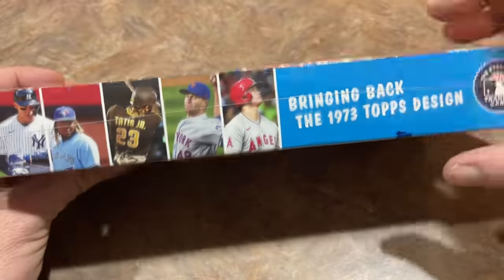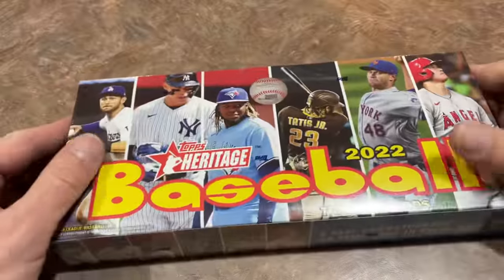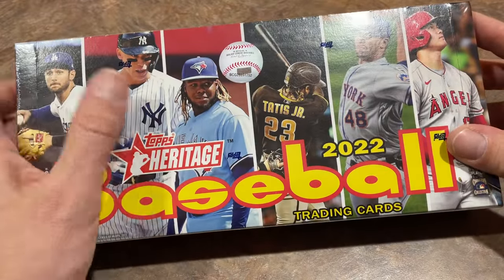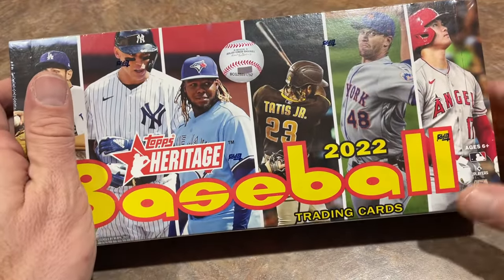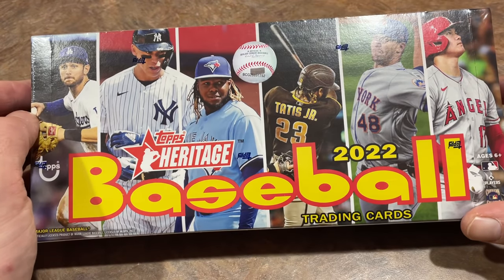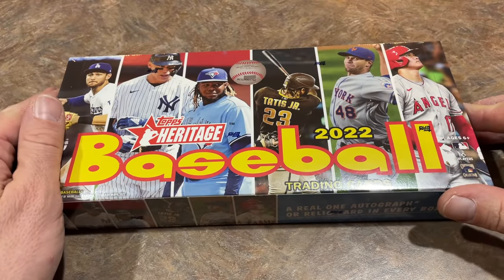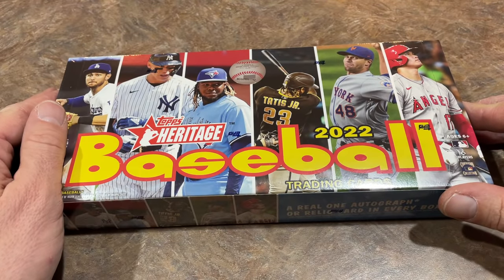The 1973 design will be featured throughout this product. You can see the cover of the box — you've got Trey Turner, Judge, Vladdy, Tatis, DeGrom, and Shohei Ohtani. No Mike Trout — he's noticeably missing. Maybe he'll be back in the next release as a box cover guy. Topps Inception, I think, is the next Topps release coming out.